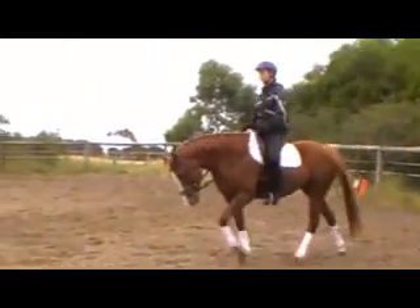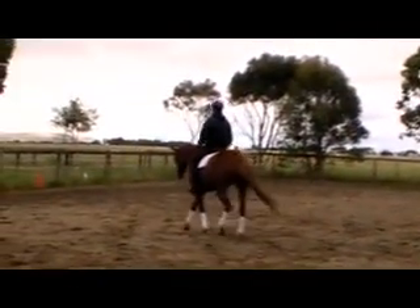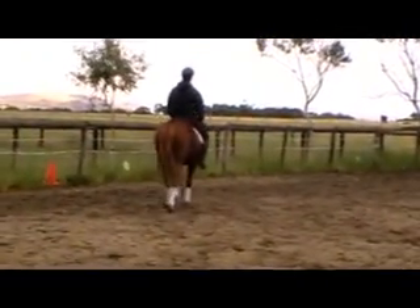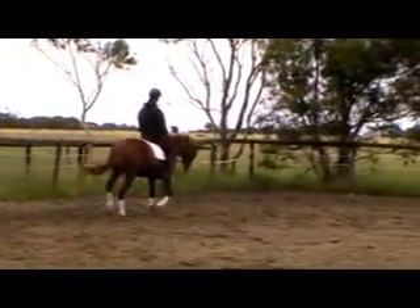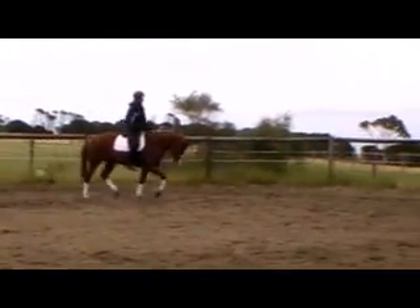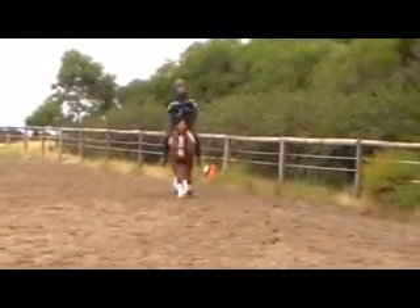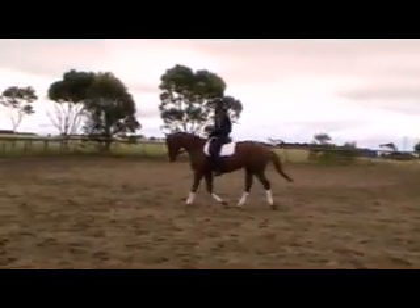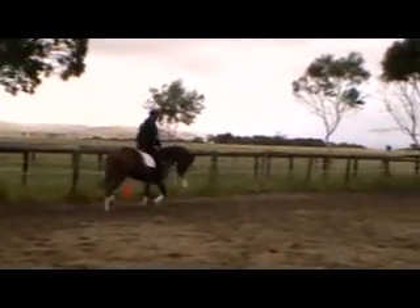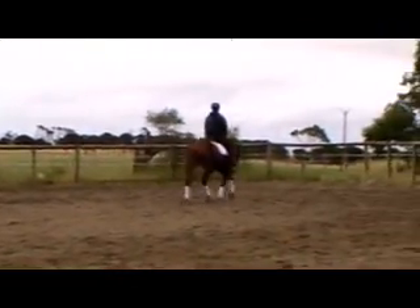She's doing a very good job. She had her second outing to the beach yesterday where she went swimming and was very, very good.